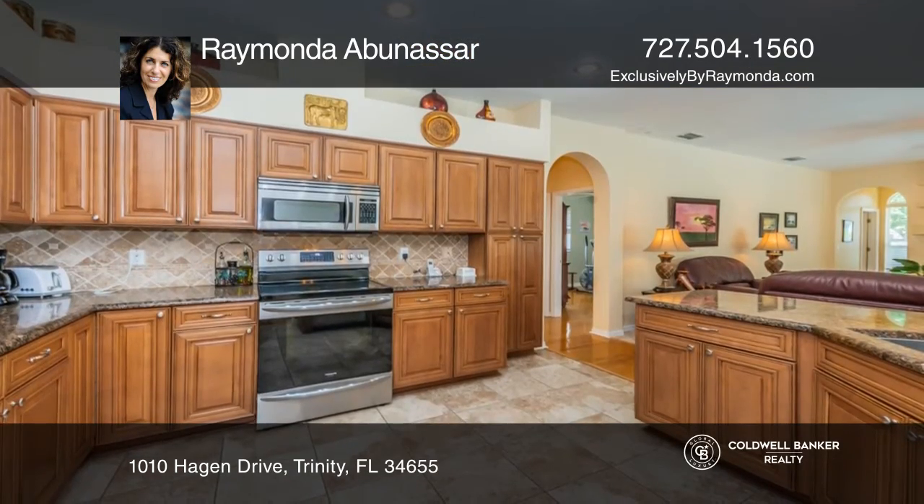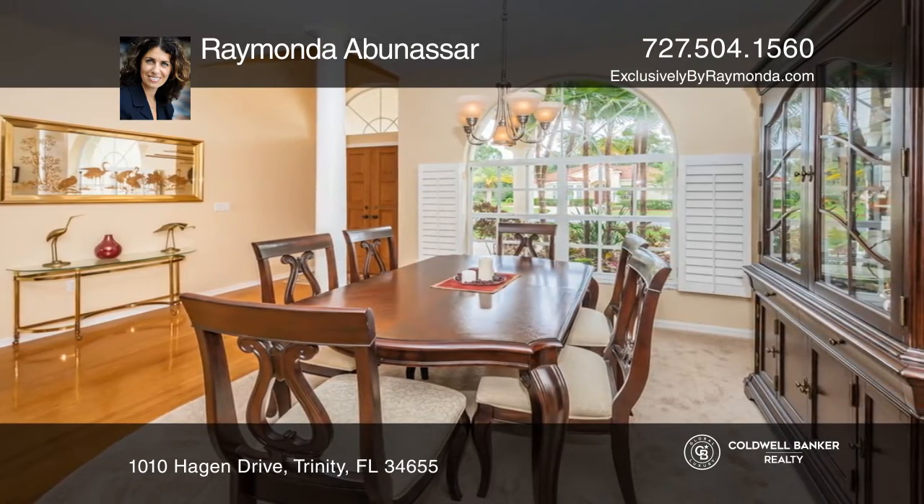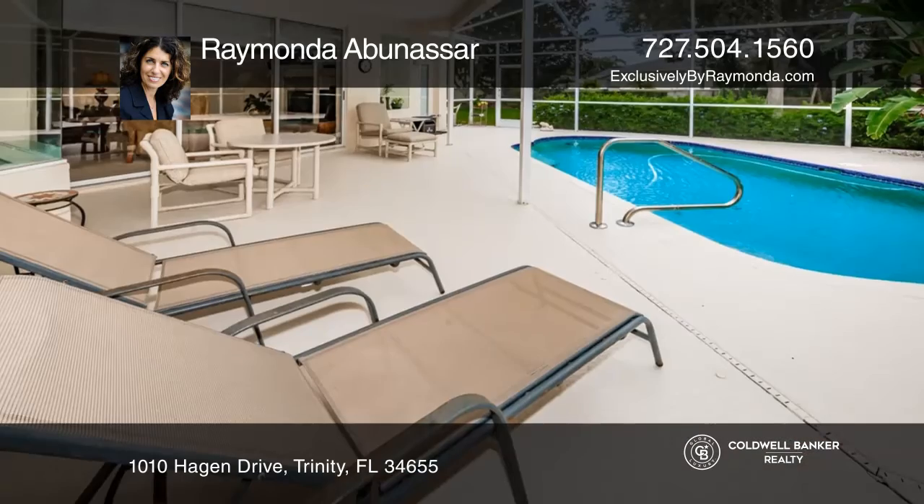Tucked away in the gated Spyglass of the Villages at Fox Hollow Community, this home offers views of the pool from the living room, chef's kitchen, dining room, and remodeled master suite.